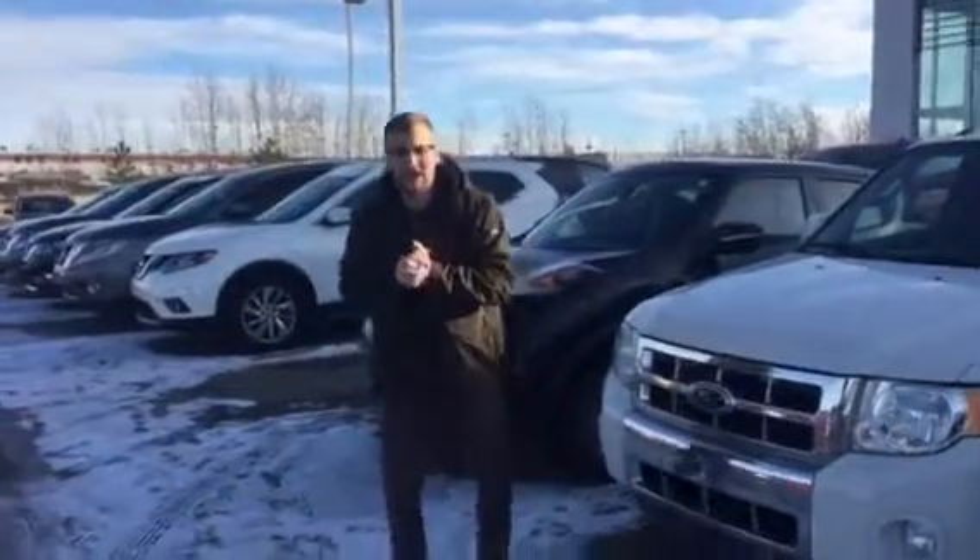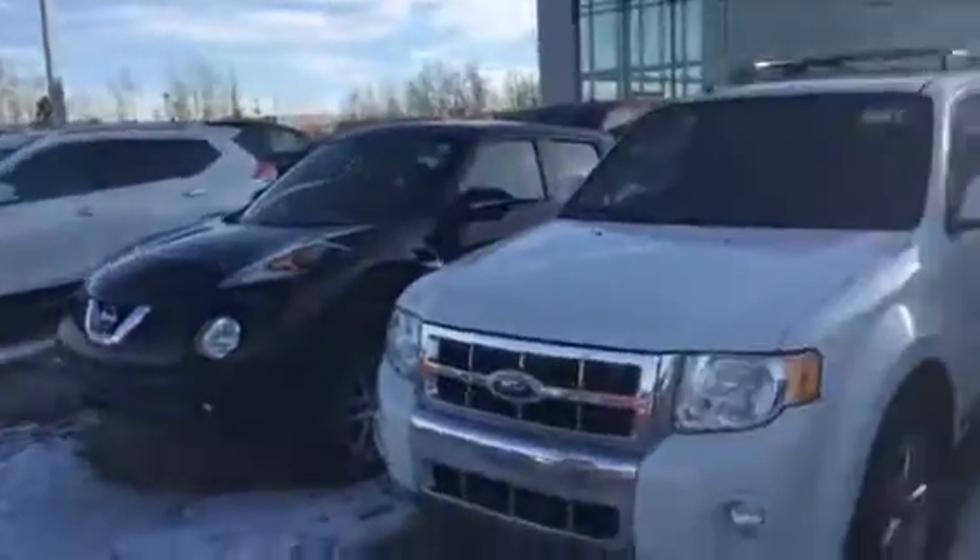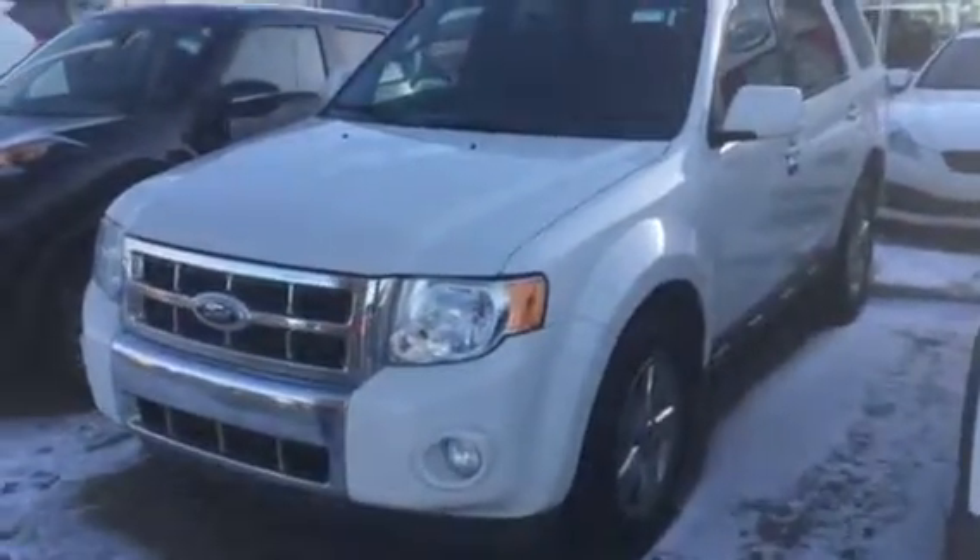Hey, Neil Donovan here at LA Nissan in Leduc, Alberta. Just want to introduce myself, kind of put a face to the name, let you know who you're dealing with, and also briefly show you that 2011 Ford Escape.